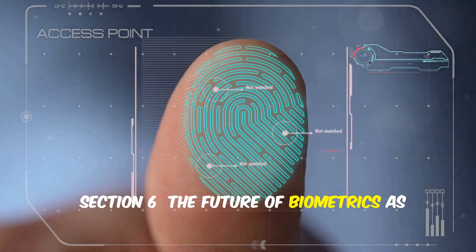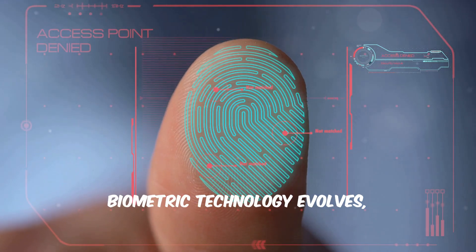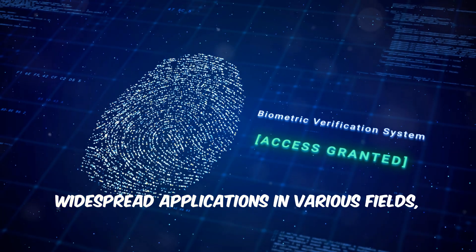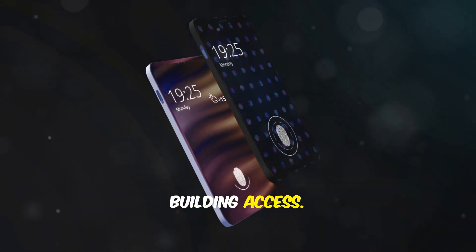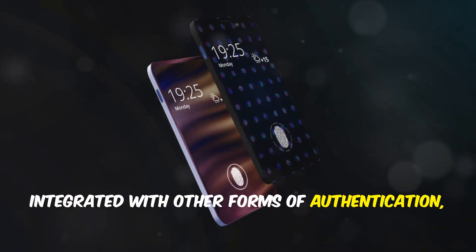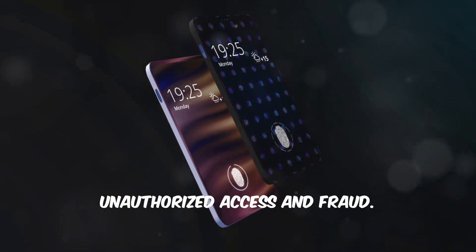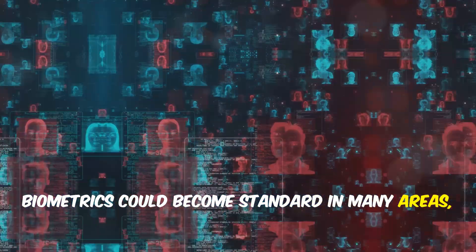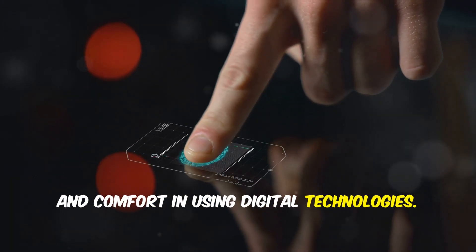As biometric technology evolves, it is expected to have increasingly widespread applications in various fields, from smartphone security to banking and building access. The systems will be increasingly integrated with other forms of authentication, creating multi-layered barriers against unauthorized access and fraud. Biometrics could become standard in many areas, providing users with greater confidence and comfort in using digital technologies.